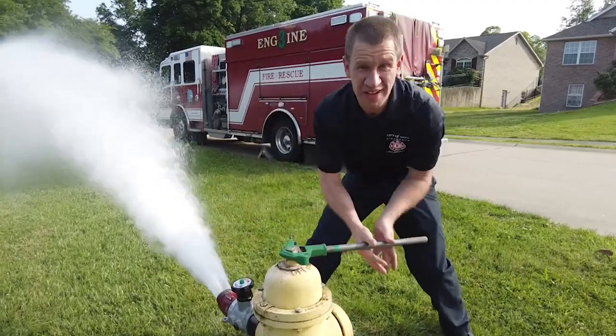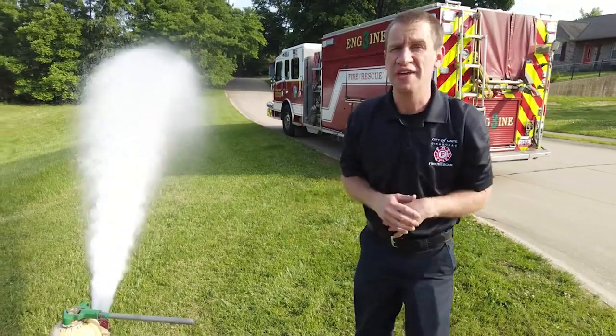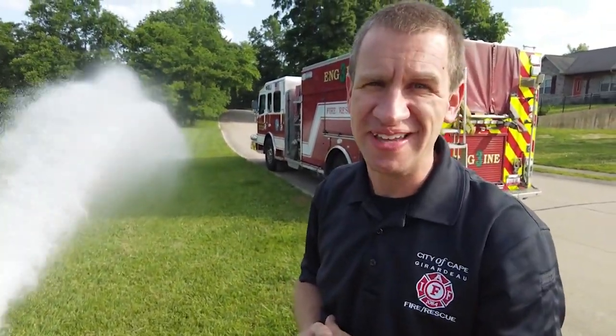We're very thankful that we work together with Alliance Water here in Cape Girardeau to make sure that we have the water needed to fight any fire and mitigate any emergency. Stay tuned because we have another great video coming up for you soon.